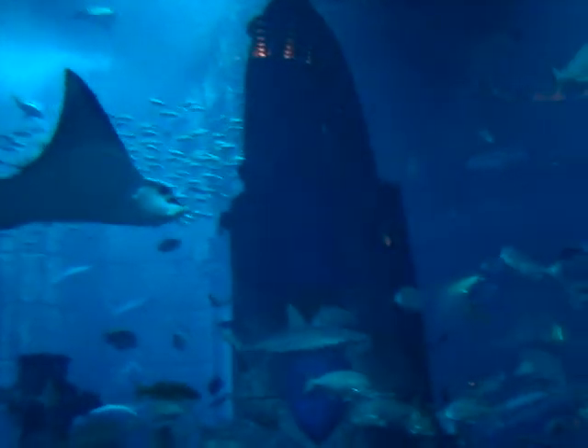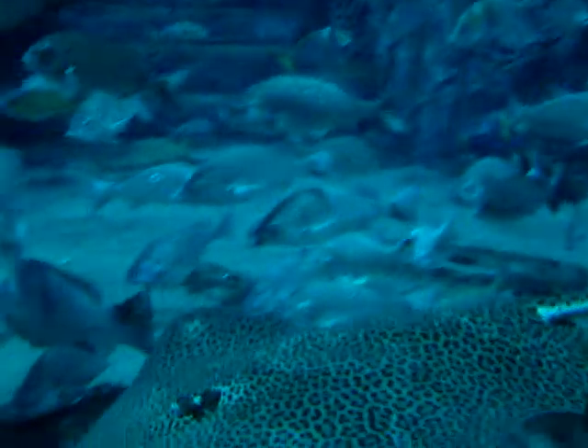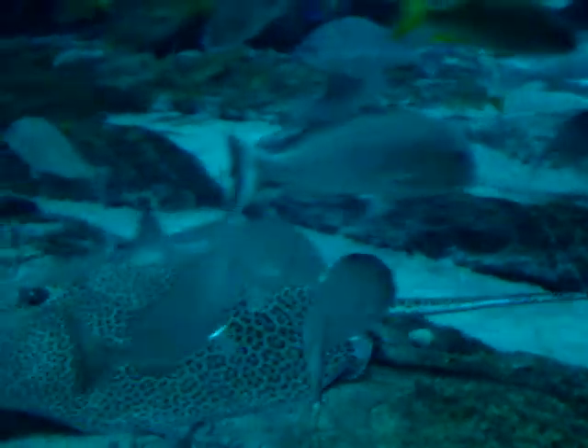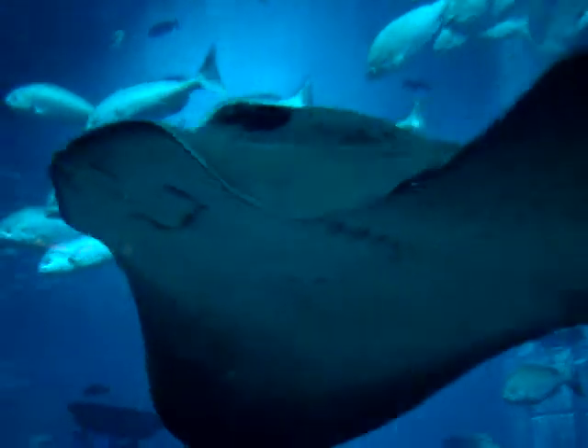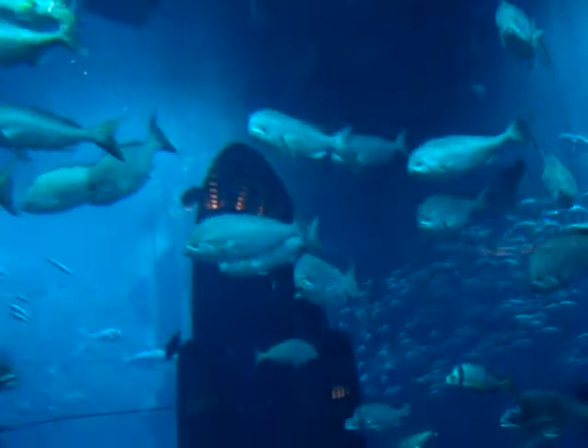They've also got cownose rays in here as well — I think they're the plain looking ones. Beautiful stingray. Another cownose stingray.